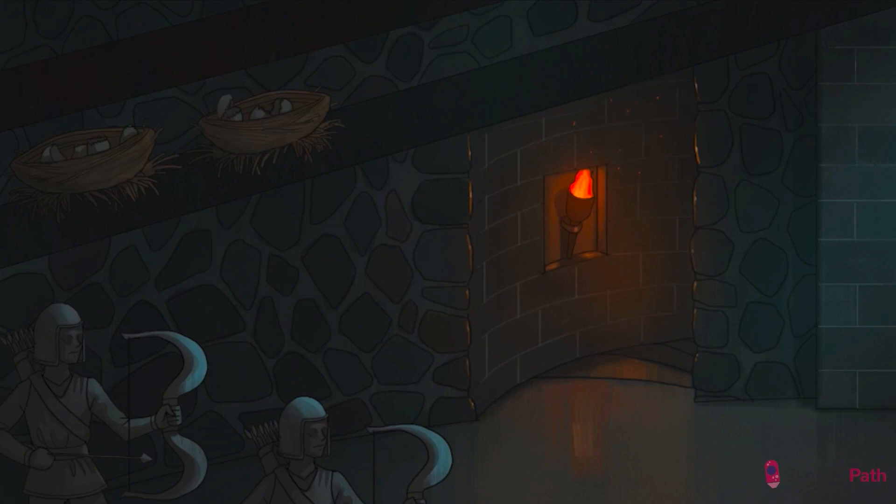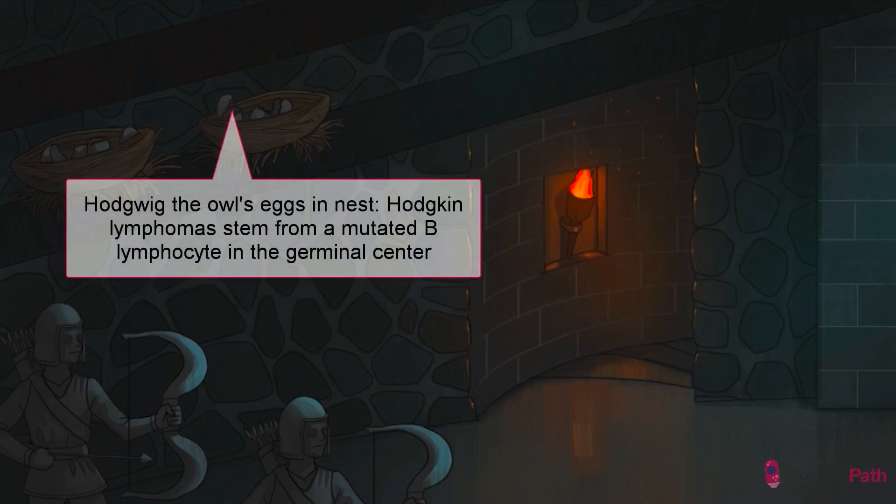Anyways, since we're in the Owlery, a germinal center will be represented by an owl nest — think of it as a place where owls proliferate. As you can imagine, when all that DNA is switching around and mutating at the germinal center, accidents can happen. Hodgkin lymphomas stem from a single mutated B-cell in the germinal center, or right after it leaves the germinal center, stuck somewhere in the stages of normal differentiation.